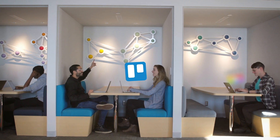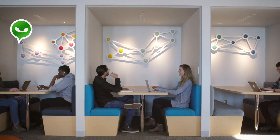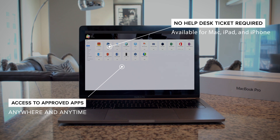Apps and books purchased with Apple Business Manager can be pre-configured with Jamf and are automatically deployed to end users after enrollment, or any time a user needs them, ensuring your teams go from zero to productive in a matter of minutes.